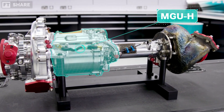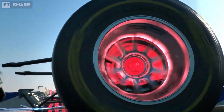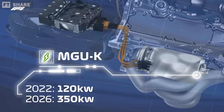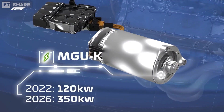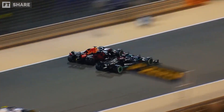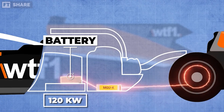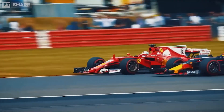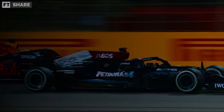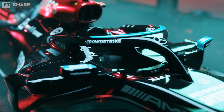The MGU-K is connected directly to the crankshaft and provides an instant effect to the rear wheels. Its two main functions are providing an extra boost — up to 120 kilowatts, around 160 horsepower — directly to the crankshaft, and regenerative braking, where energy that would normally be lost during braking is converted into electricity and stored in the battery. In total, of the 1,000 horsepower of a modern F1 car, around 850 horsepower comes from the V6 engine while the remaining 160 horsepower is supplied by the hybrid system.